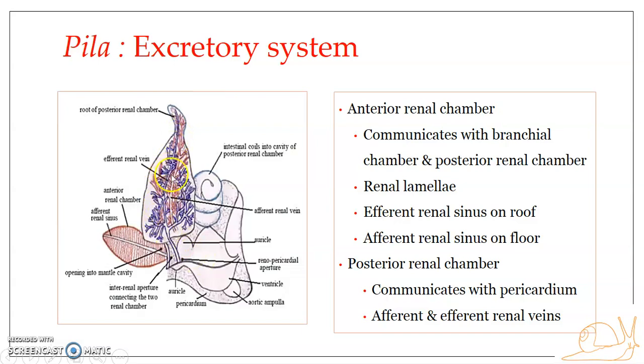The afferent and the efferent renal veins profusely branch in the roof of the posterior renal chamber, giving off branches.